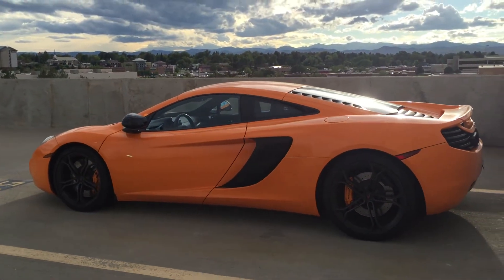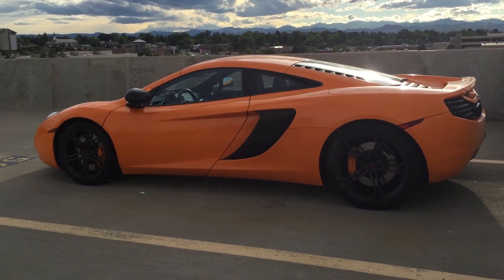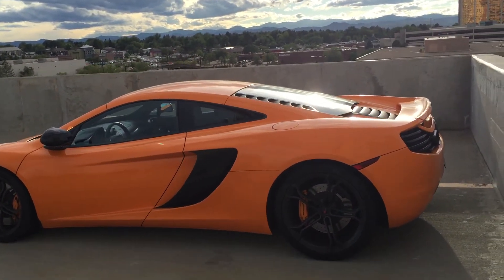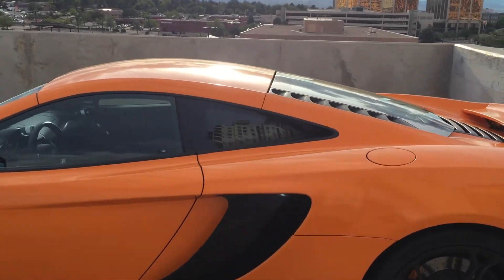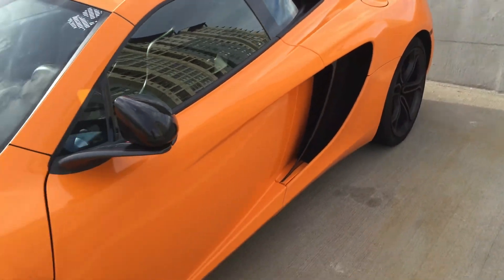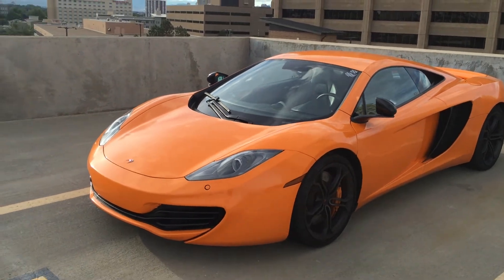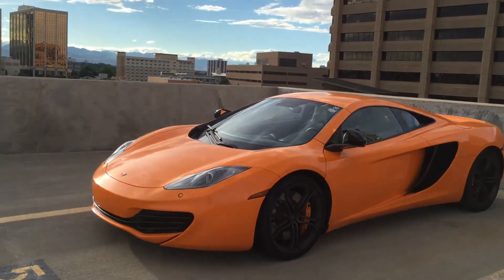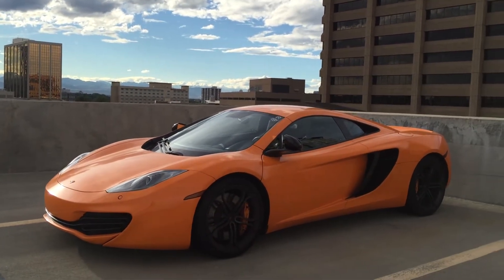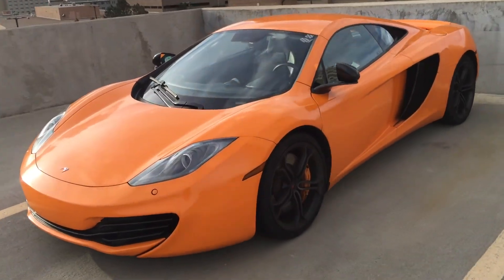This is a car you almost never would see in public, let alone in a parking garage. Just think of all the air that goes into those vents to cool the rear brakes and motor. Just a beautiful car sitting here with the Rocky Mountains as a backdrop — a McLaren P1 supercar.